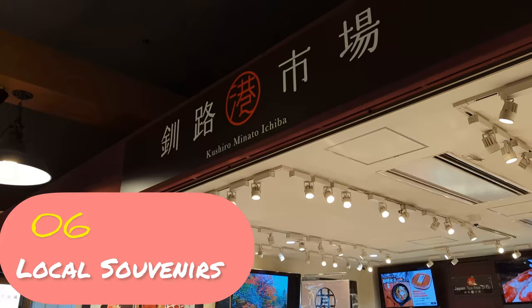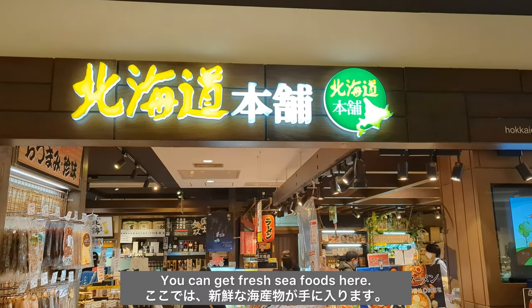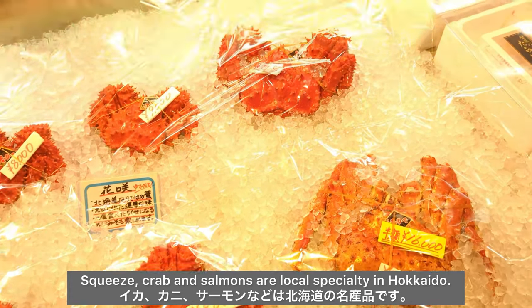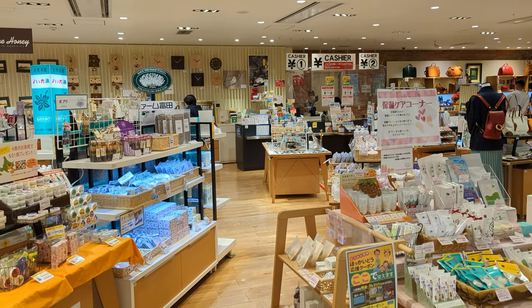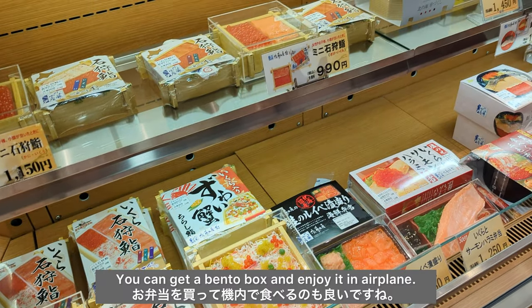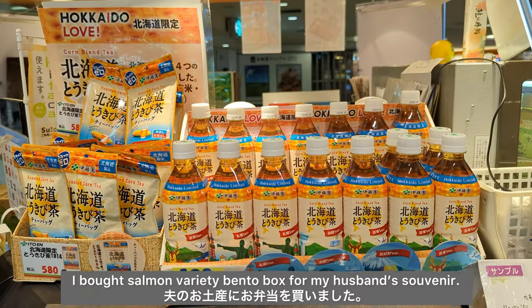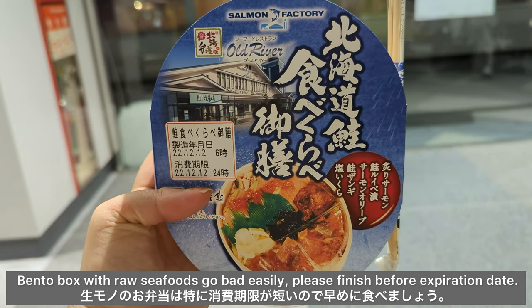Number 6: Local Souvenirs. You can get fresh seafood here — scallop, crab, and salmon are local specialties in Hokkaido. Make sure you can bring them to your country before purchase. If you don't have enough time to eat at a restaurant, you can get a bento box and enjoy it in the gate lane. I bought a salmon variety bento box as a souvenir for my husband. Bento boxes with raw seafood go bad easily, so please finish before the expiration date.